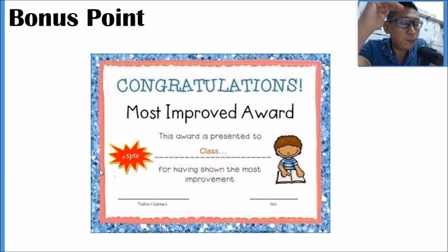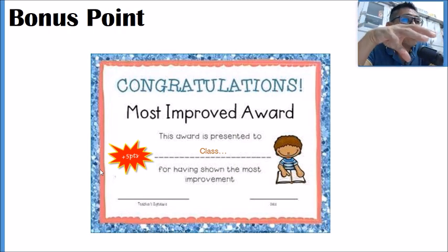Beside the grand champion prize, we are also introducing a bonus point system. For the last two quizzes — in September and October — the class that makes the most improvement will receive a five-mark bonus. When the quiz resets next year, that class will start five points ahead of all others.